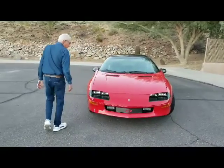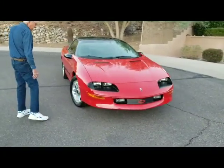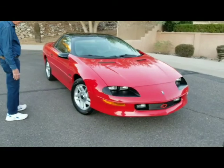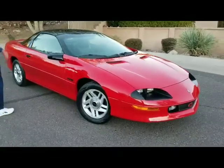It shows no evidence of wear. Paint and body are just like new. The car has been in private collection since it was new. It has optional T-tops.